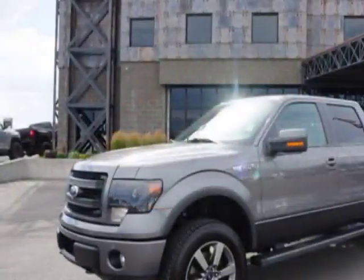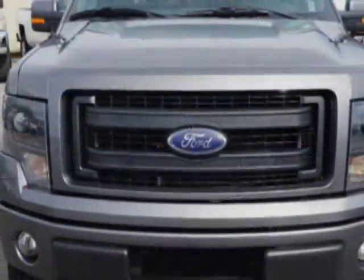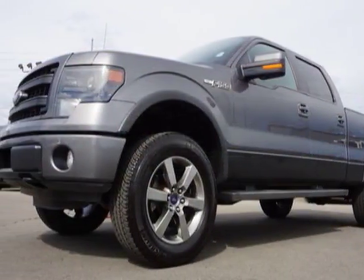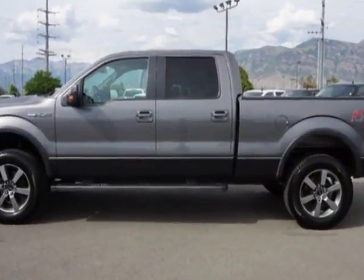This F-150 boasts a 5.0 liter engine and has an automatic transmission. Another great feature is that this vehicle uses flex fuel. Additional options for this vehicle include power steering, anti-theft, and driver airbag.